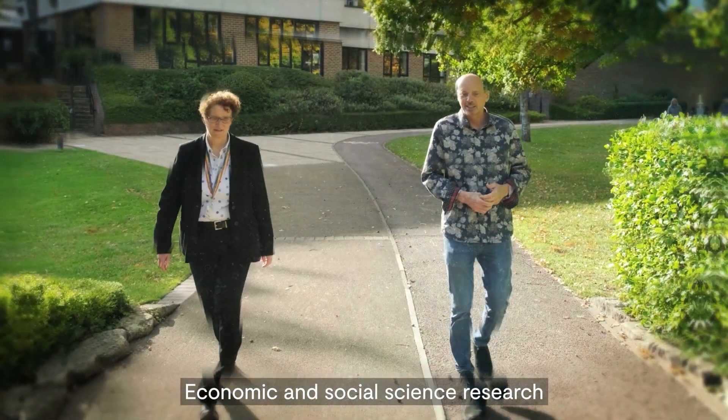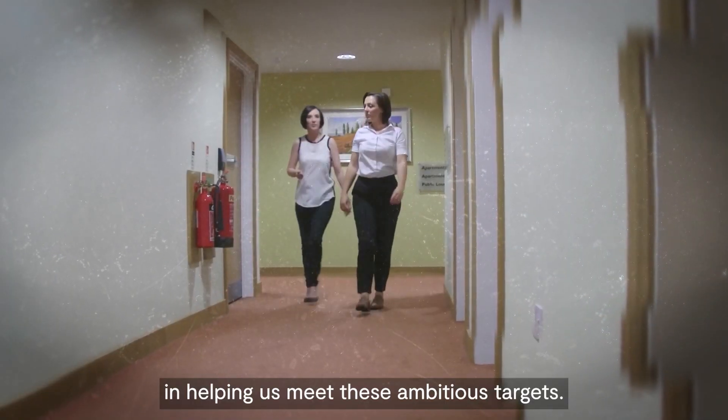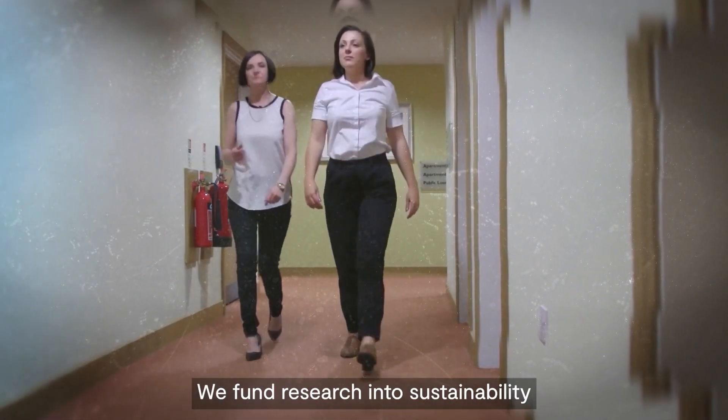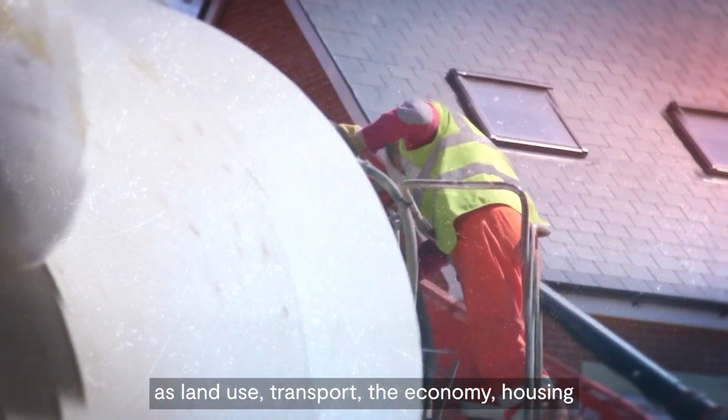Researchers live and work in some of the most inhospitable parts of the planet so that we can learn more about how our planet is responding to climate change. Economic and social science research also has a vital role to play in helping us meet these ambitious targets.